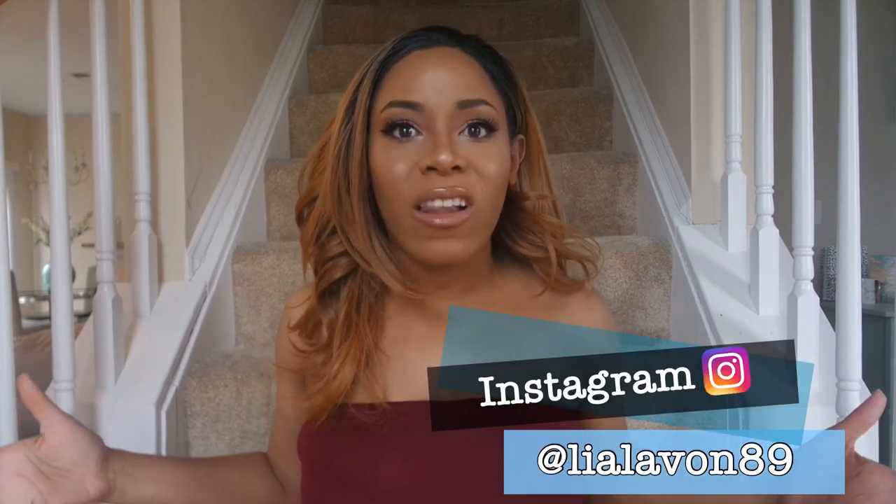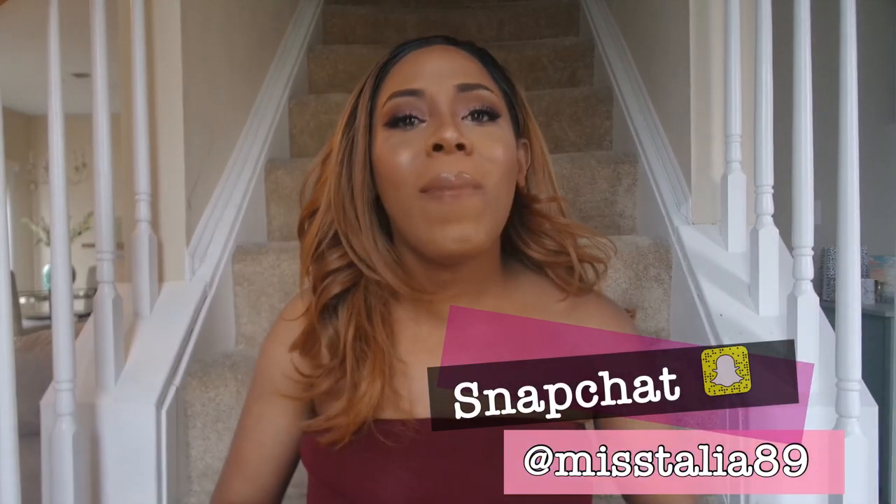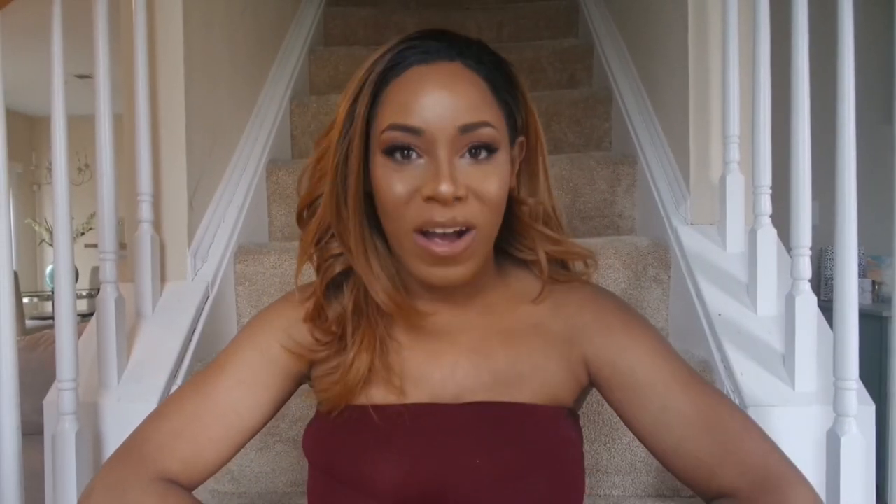Make sure you give this video a big thumbs up and let me know down below if there's anything you want to see from me. I want to do out-of-the-box content in terms of makeup tutorials — I just don't want to do the same golden eye or smokey eye that everybody else is doing. Give me unique ideas down below. Make sure you're subscribed so you don't miss those unique ideas. Make sure you're following me on Instagram at lialavon89 and on Snapchat at lialavon89. I will see you in my next video — thank you so much for watching, bye!